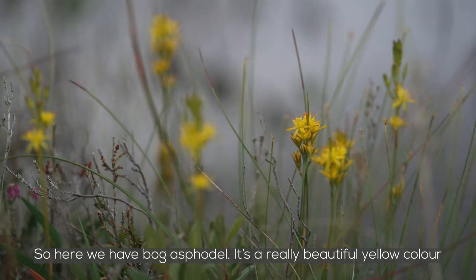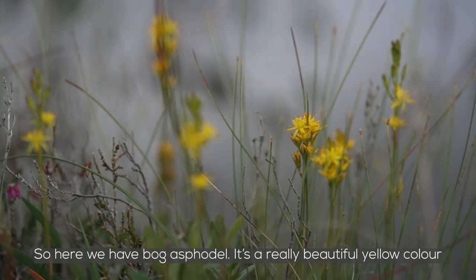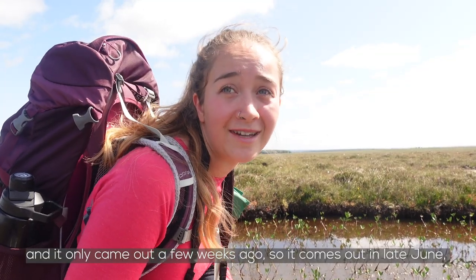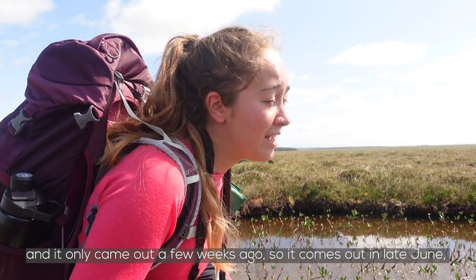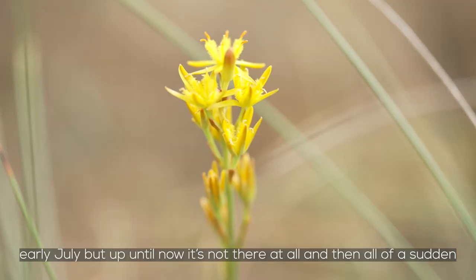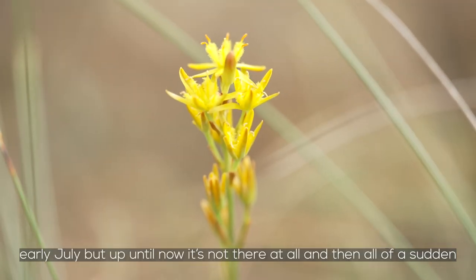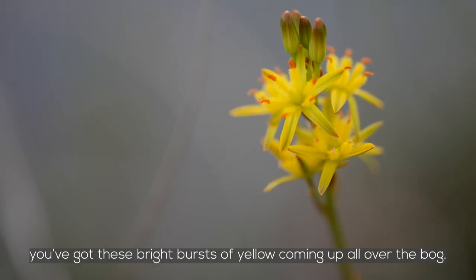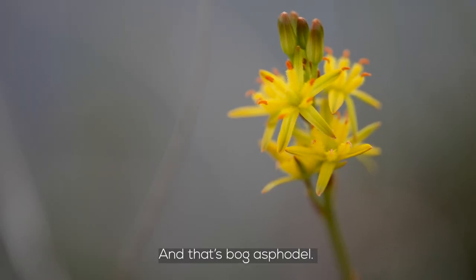So this year we have Bog Asphodel — it's a really beautiful yellow colour and it only came out a few weeks ago. It comes out in late June, early July, but up until now it's not there at all, and then all of a sudden you've got these bright bursts of yellow coming up all over the bog. That's Bog Asphodel.